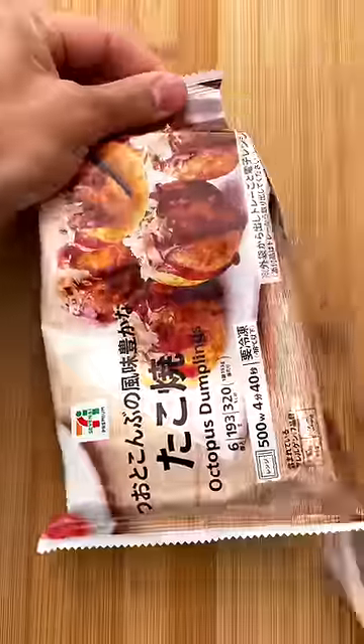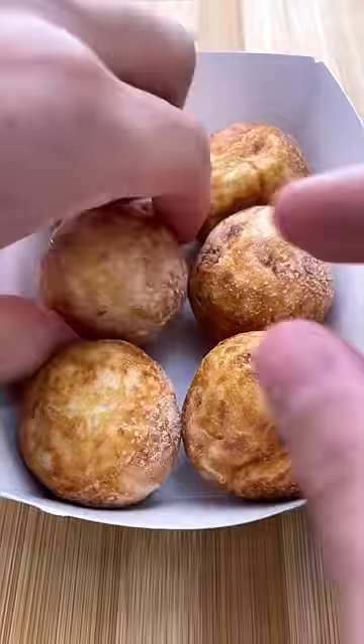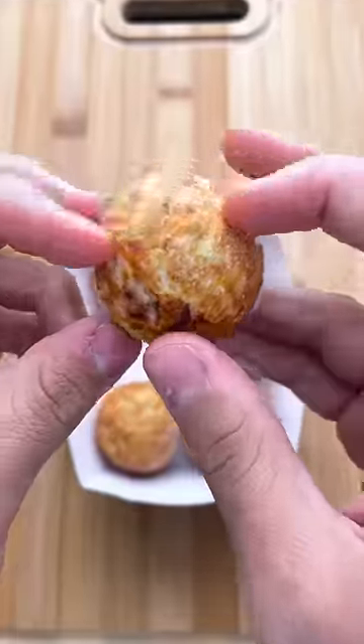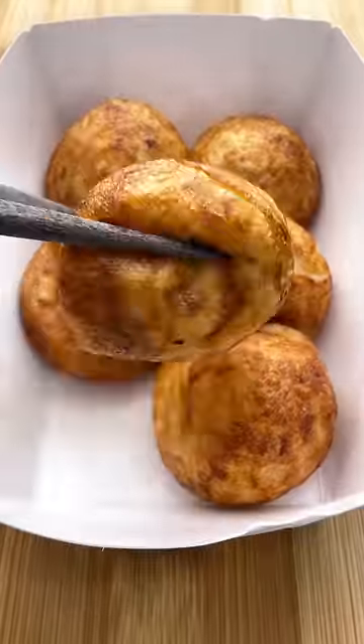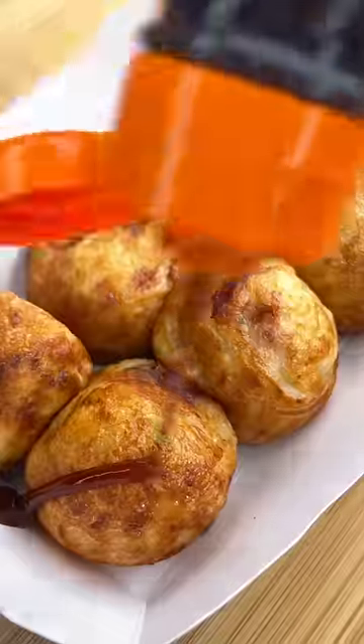Let's try a Japanese taco. Definitely not the tacos you were thinking of. You see, taco in Japanese literally just means octopus. But in my defense, let's try a Japanese taco sounds way more appetizing than let's try octopus balls.